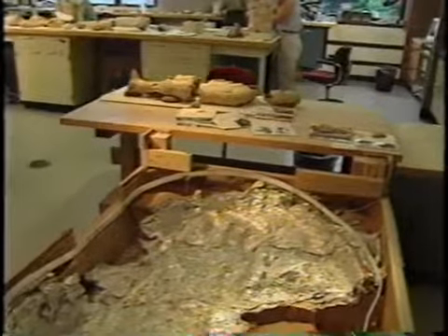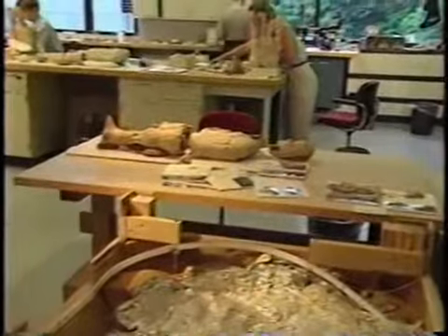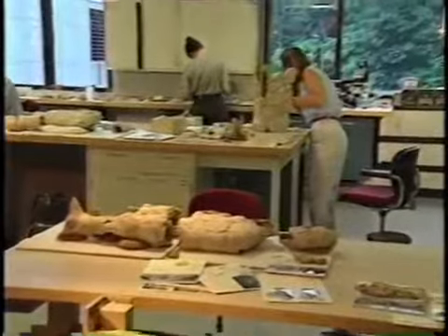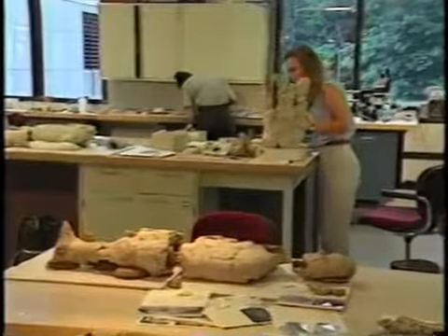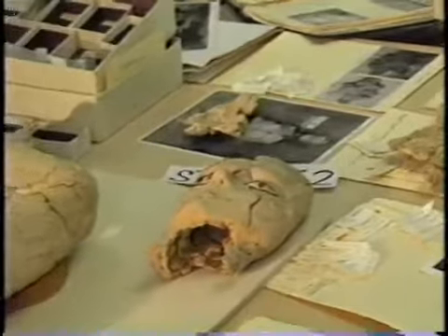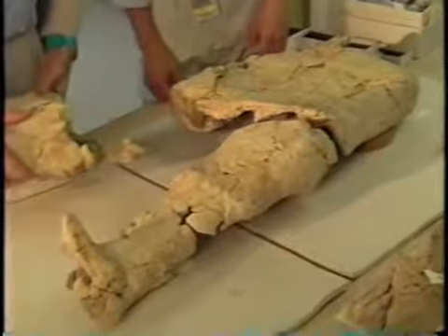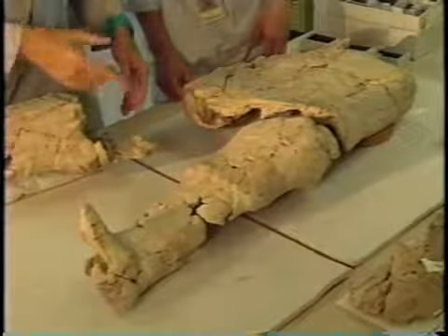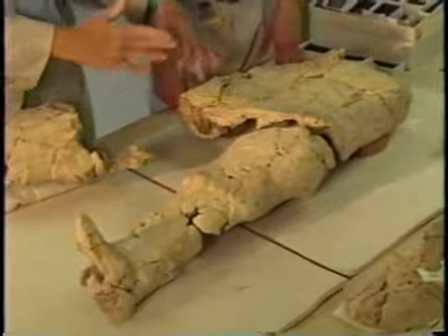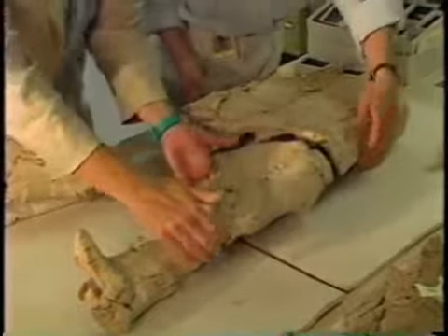By 1994, the crate was empty and large sections of fragments were being prepared for final assembly. The positions of the legs on this figure were tested to determine the best compromise position for reassembly. This was necessary because of distortion of the plaster during nine millennia of burial.